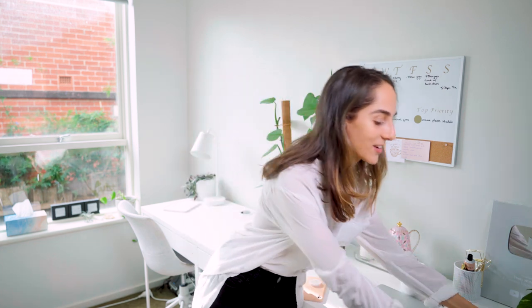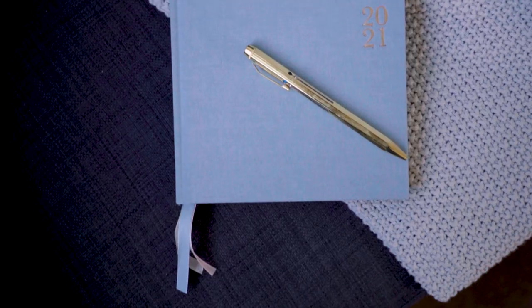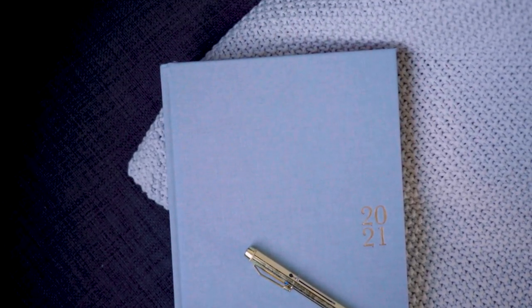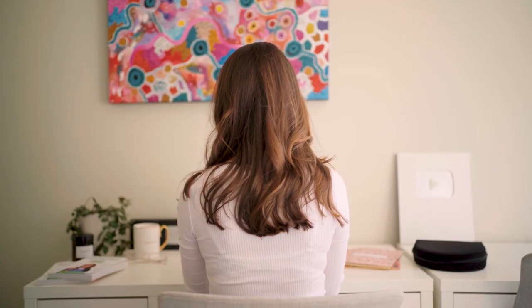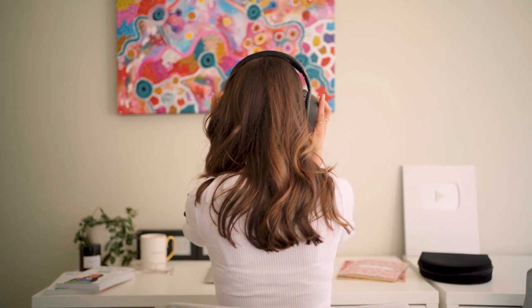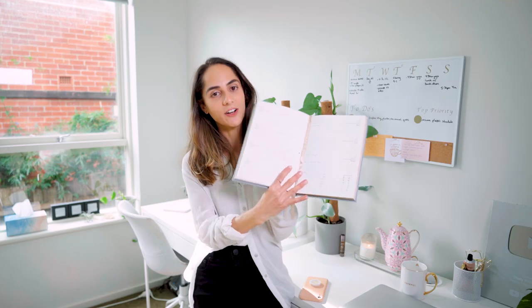Another thing I would say is — and I've got my diary over here so I can show you — make sure that you've actually scheduled what it is you want to accomplish into your diary, so that you can just sit down and get straight to it. Sometimes I will write a plan of attack once I sit down at my desk. I just think that if you've got a lot of things to do, it can make you feel more in control if it's all scheduled in advance. As you can see, I've written it all down in my diary, and I know what time I need to start and then what time I need to finish up certain tasks to move on to the next one.